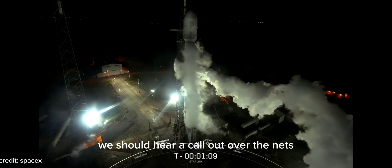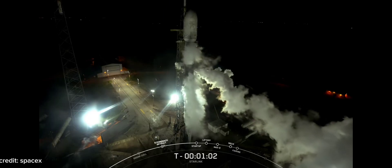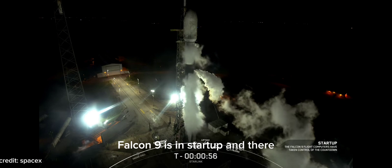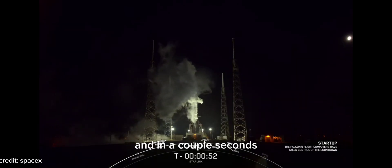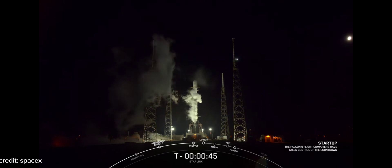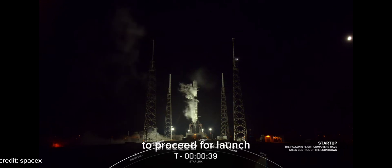Coming up next, we should hear a call out over the nets updating us that Falcon 9 is in startup, which means that the flight computers have taken over the launch countdown. Falcon 9 is in startup. And there we just heard that call out that F9 is now in startup. The launch director has given the final go to proceed for launch.